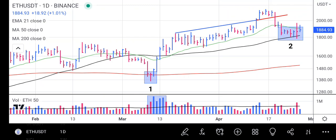Hello guys, welcome to the market analysis channel. On this video I will be analyzing and giving updates on Ethereum.